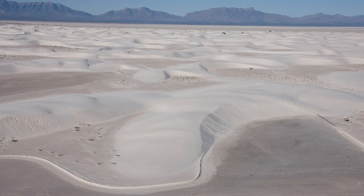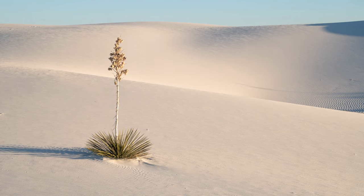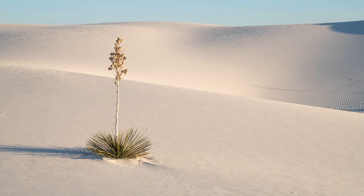Remember the gypsum that was at the bottom of the sea? Well, it was thrust up into the mountains, and then at the end of the most recent ice age, rain and snow melt carried the gypsum back down into the basin of Lake Otero. When the lake evaporated, all that was left was the dry lakebed, known today as Alkali Flat. Finally, winds eroded the gypsum into fine sand, which accumulated over time into the dune field visitors see today.